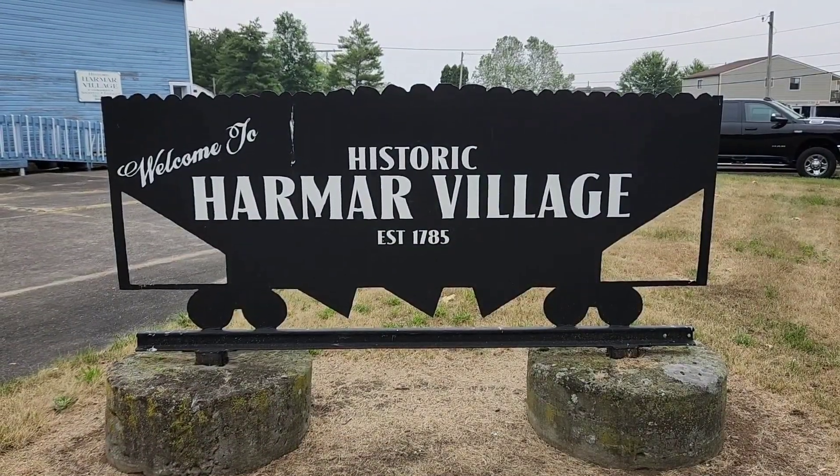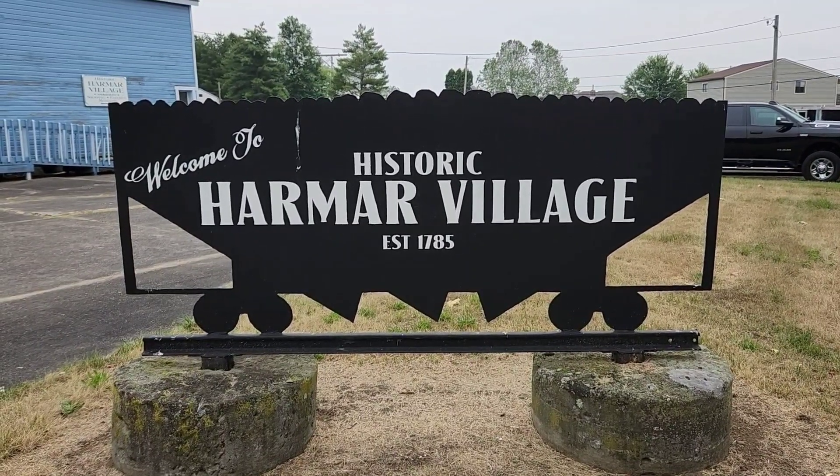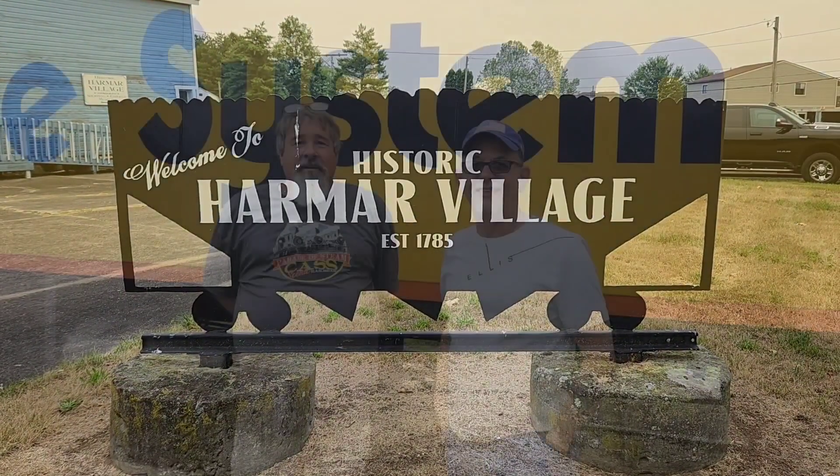Welcome to the historic Harmar Village! We've got Matt and George here — George is on vacation and stopped by, inviting me and Matt out for a quick visit in Marietta, Ohio. Right now we're at Harmar Village and we're going to take a walk around, see the cabooses and the cars.